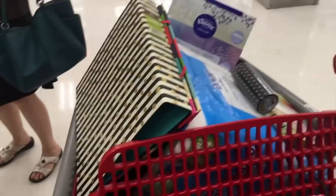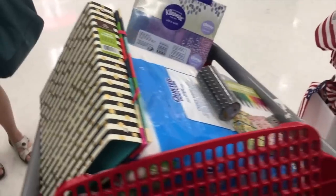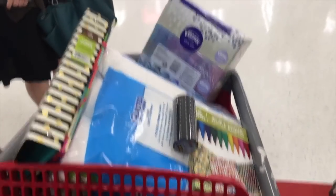Why is it that when I come into Target for toilet paper, I walk out with a cart full of stuff plus toilet paper?